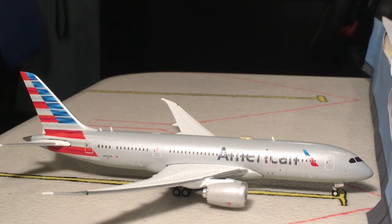International travel is still happening out of Philadelphia — it's just that it's all American flying those international routes; no one else is.